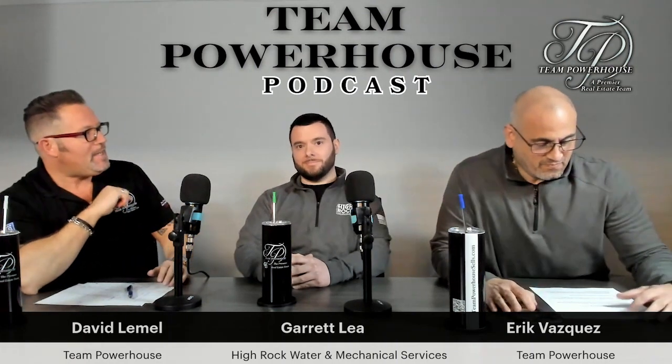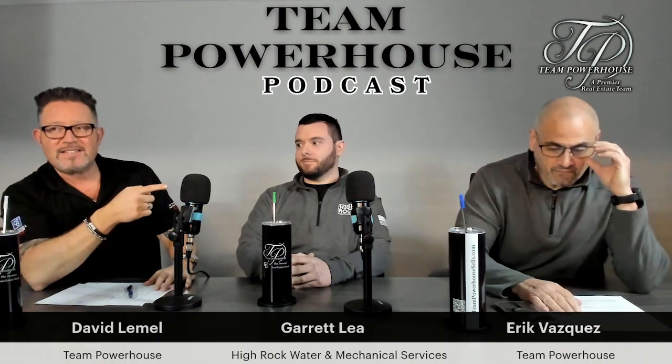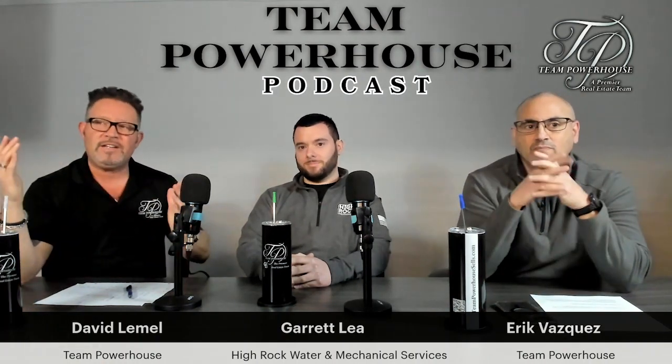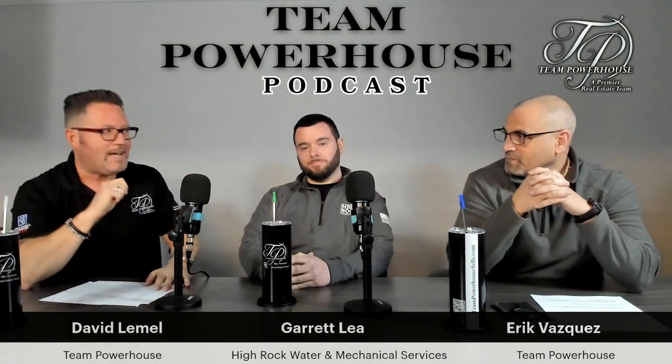Hey everybody, welcome to Team Powerhouse podcast every Tuesday night. You've got Eric Vasquez on your far right, David Lamelle here, and a very special guest. We are very happy to have Garrett Lee from High Rock Water and Mechanical.